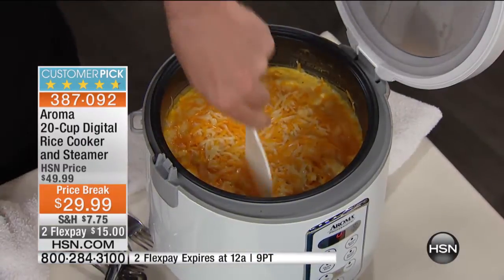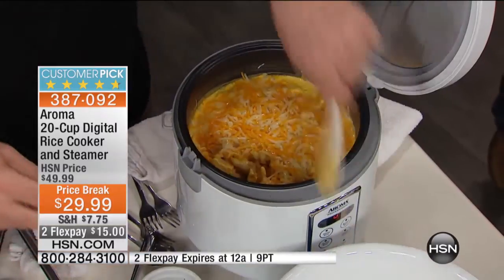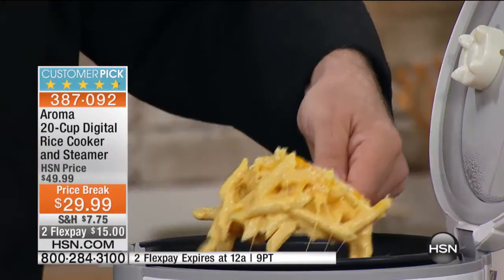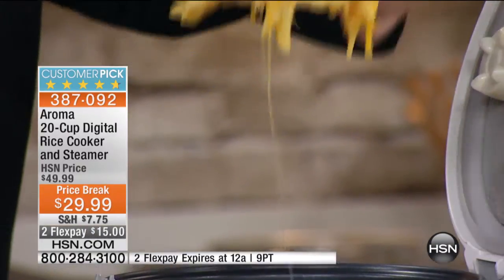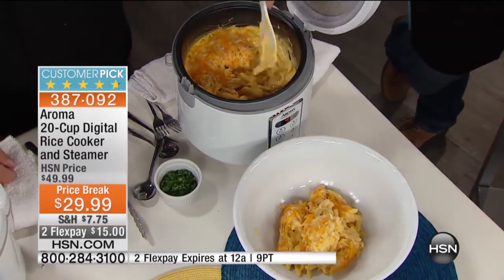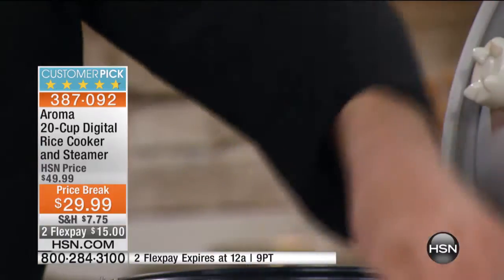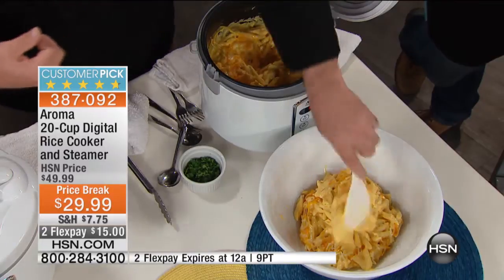I bet you weren't expecting to see this in a rice cooker — mac and cheese! This is the ultimate comfort food, and this is another example of a great recipe set on slow cooking. We melted the cheese inside and then add a little extra on top for good measure. Because if you're going to do mac and cheese, you might as well do it right. All you do is set it on the low slow cooker feature and walk away. You let it do the rest, let all those flavors incorporate, let that pasta absorb that cheese and all that beautiful cream.